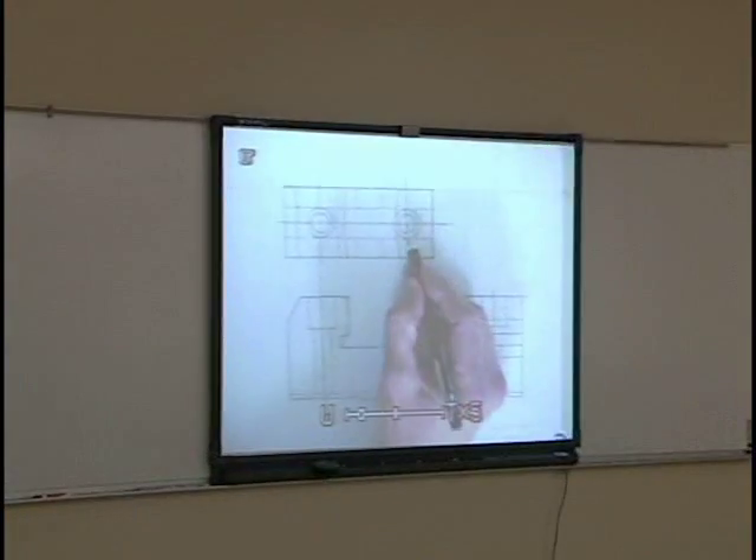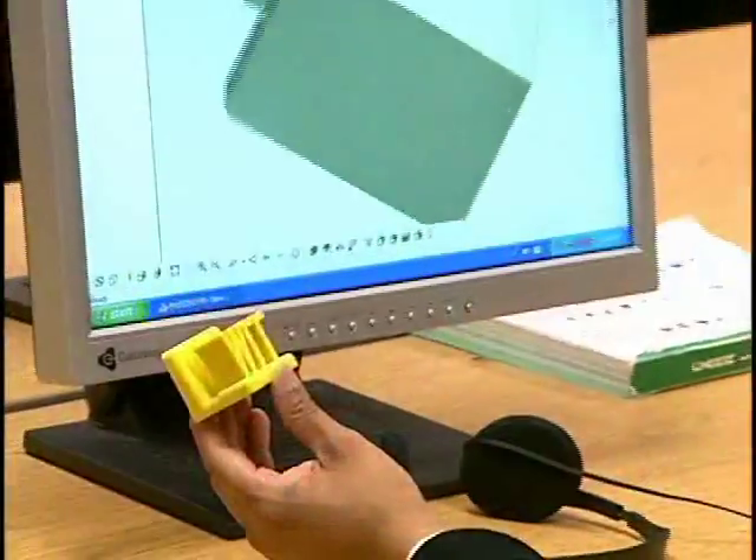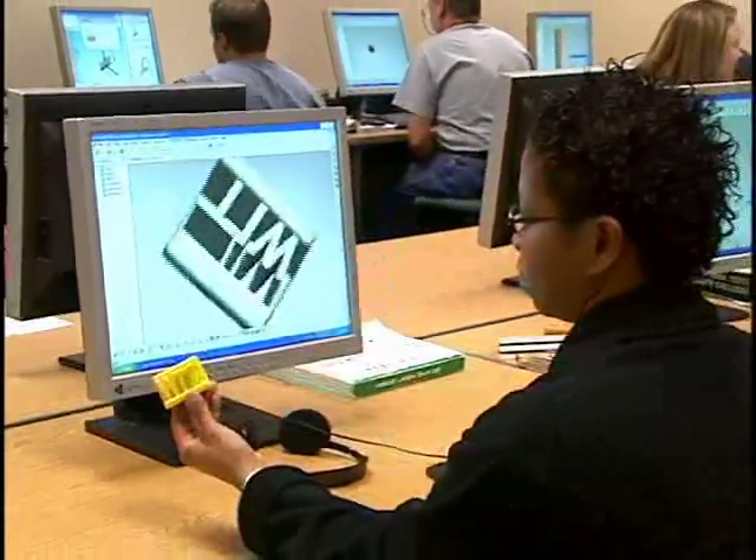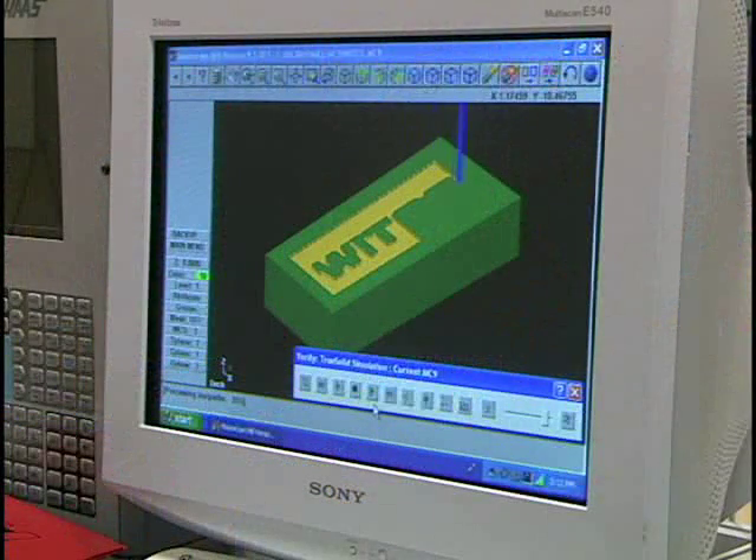Although Western Iowa Tech's program focuses on commercial drafting, it lays the foundation for careers in dozens of related fields. All industries now use drafting in some form or other, whether it's to design a concept car, a video game, or a skyscraper.